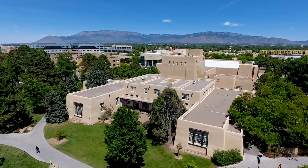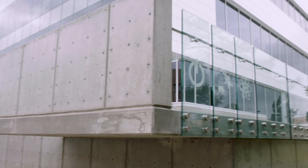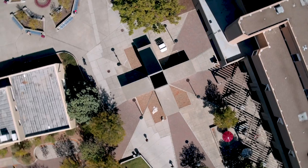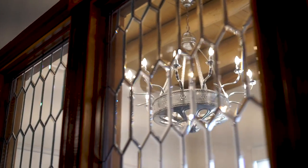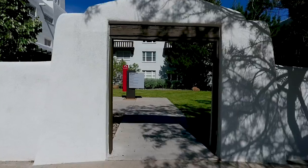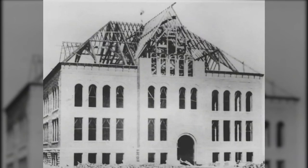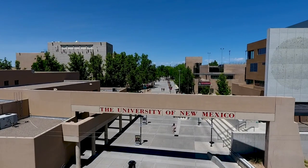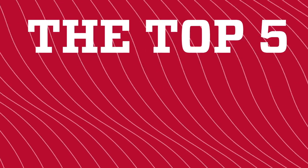College glow-ups happen all the time. People attend school to grow, change and improve. Just like them, the University of New Mexico campus has seen some pretty impressive improvements over its more than 130-year history — beautiful upgrades to meet the needs of an evolving university and student body. So what are the most stunning building renovations on campus, and what are the past lives of some of UNM's most beautiful outdoor spaces? Welcome to UNM, and today we're counting down our top five campus glow-ups.